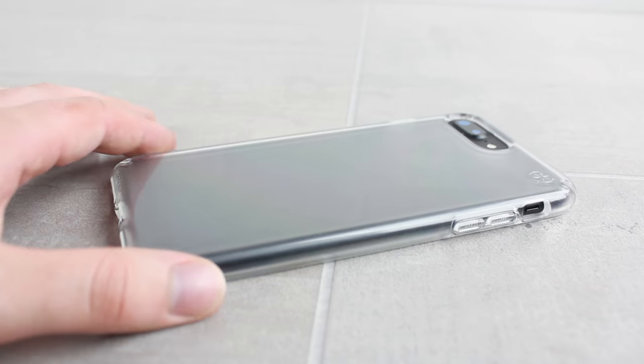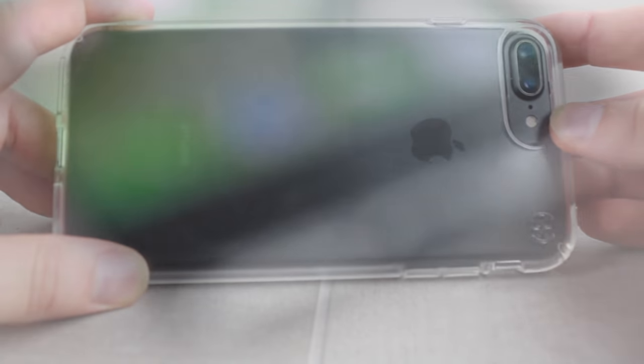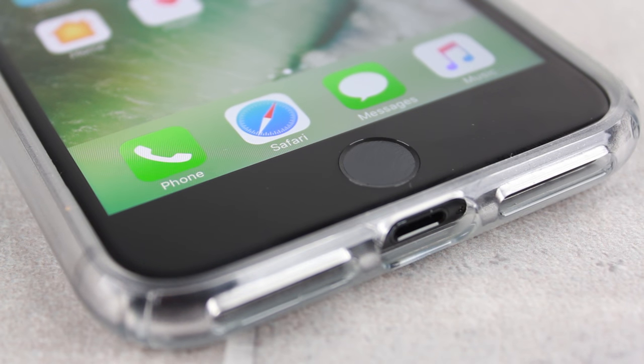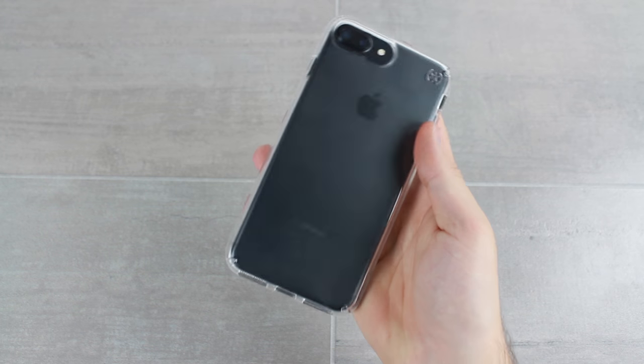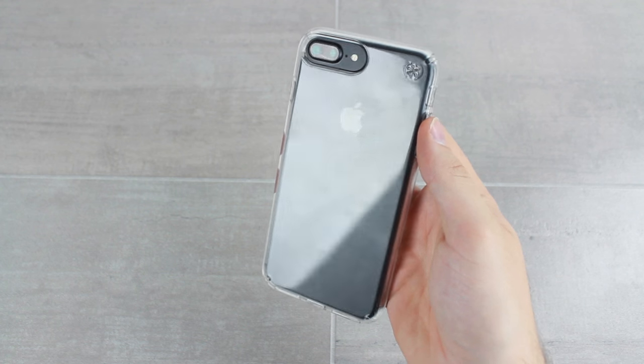It's easy to see why this is one of the most popular clear options around for the iPhone 7 Plus. It provides exceptional protection for a case of its size, keeps your iPhone looking the way that Apple intended, and even features precise cutouts and buttons that make using your phone an extremely enjoyable experience.